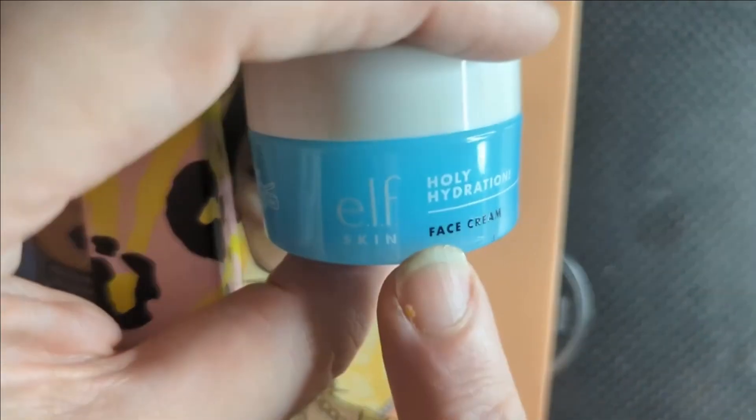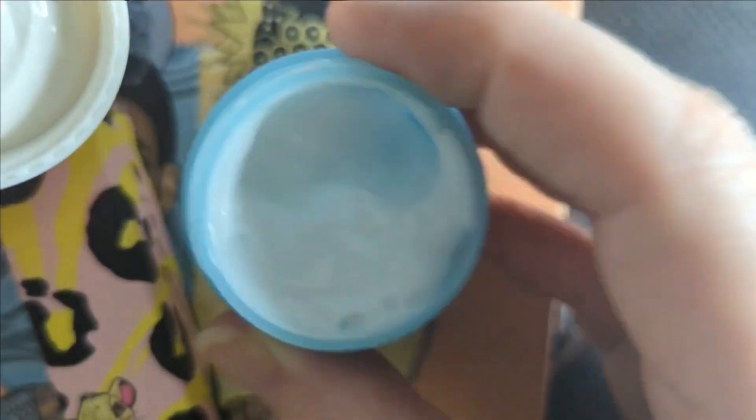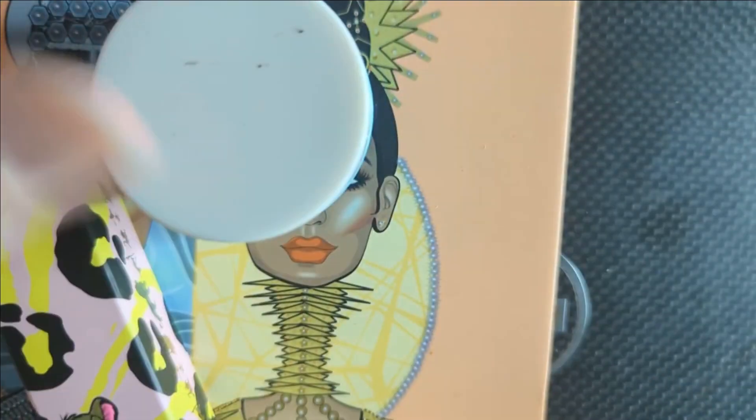Next, we have the Elf Holy Hydration Face Cream. Another moisturizer. I was just thinking I had just used up my moisturizer from last month and I was like, ooh, I can get into some of the other ones that I have. But I have a new one now that I need to use up. I think this one will get used up pretty quickly — it's not super big. I do want to try their hydration line.